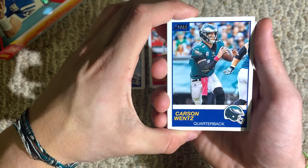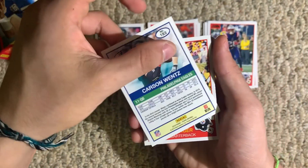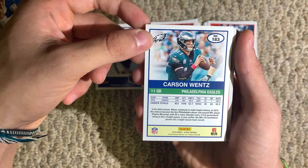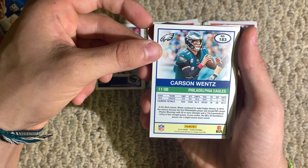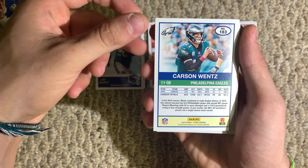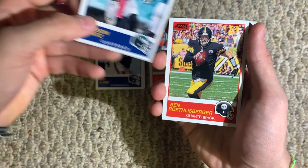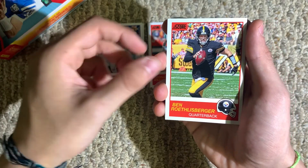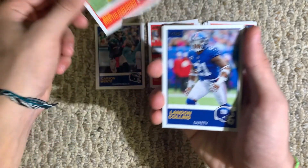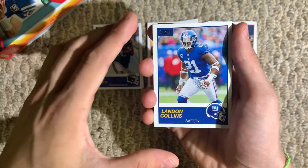Nice — we get a Carson Wentz, quarterback for the Eagles. I wonder what the back of these cards looks like. It gives the 2018 stats — I believe that's the year the Eagles won the Super Bowl. Maybe 2017 — I can't believe I forget. Ben Roethlisberger, quarterback for the Steelers. I'm actually going to put Carson Wentz separately because I like him a lot.